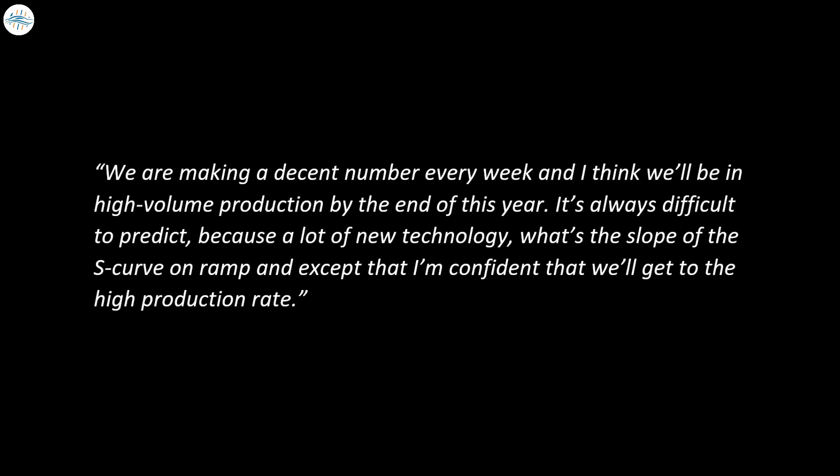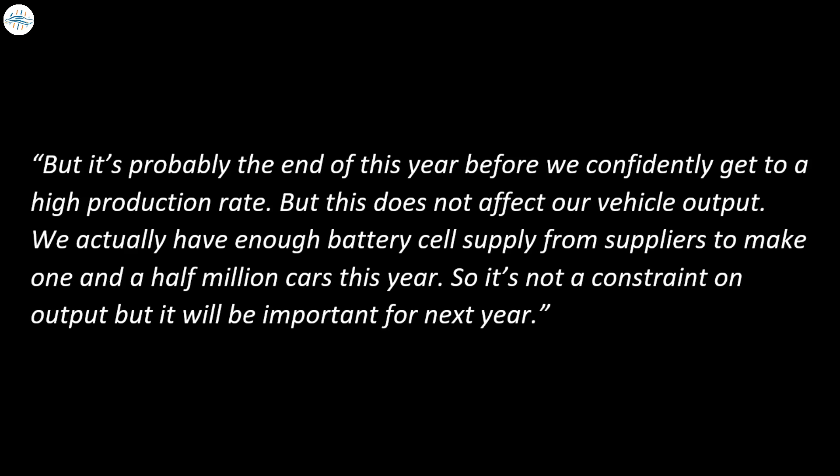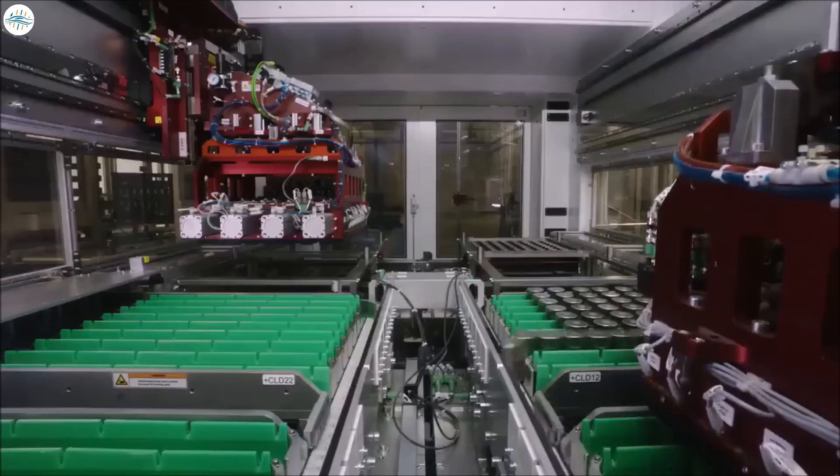Musk also said Tesla has enough battery cell supply to make 1.5 million cars this year. 'We are making a decent number every week and I think we'll be in high-volume production by the end of this year. It's always difficult to predict because of new technology and the slope of the S-curve ramp, but I'm confident we'll get to the high production rate — probably by end of this year. This does not affect vehicle output; we actually have enough battery cell supply from suppliers to make 1.5 million cars this year. It's not a constraint on output, but it will be important for next year,' Musk said.